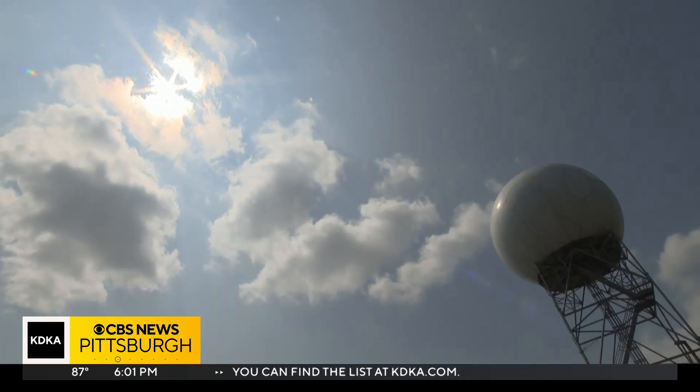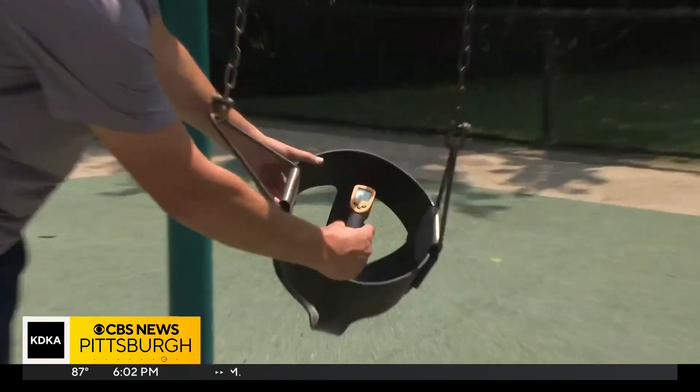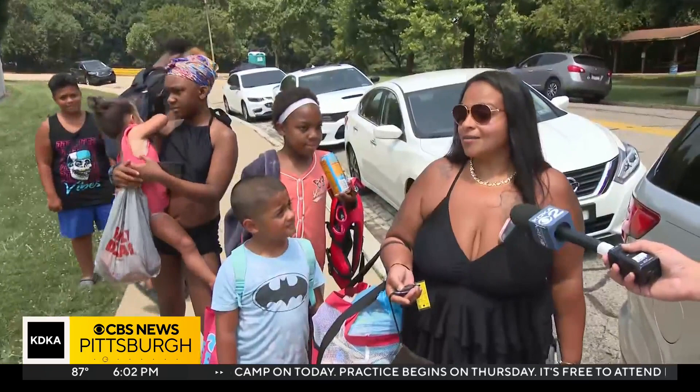Under this sun, it doesn't take long to heat up surfaces. It's hot and humid. Just take a look at this playground equipment — one swing was about 120 degrees, the other was more than 125, and then the matting was more than 140 degrees. It's hot, really hot.